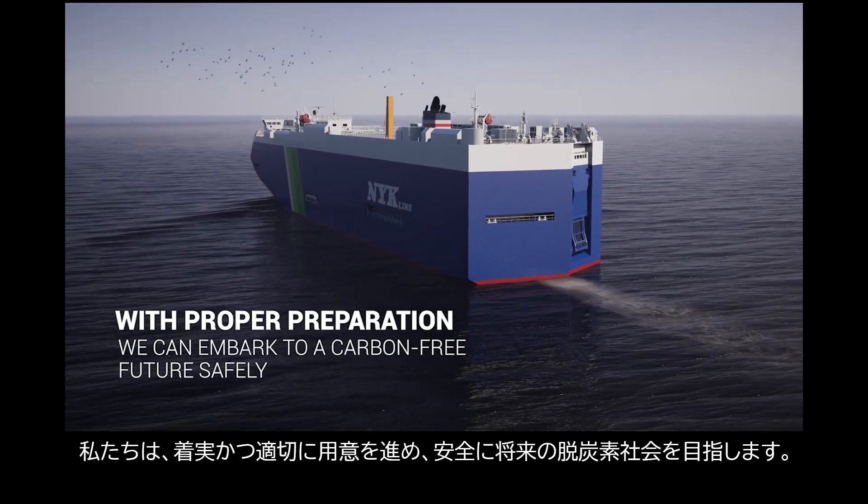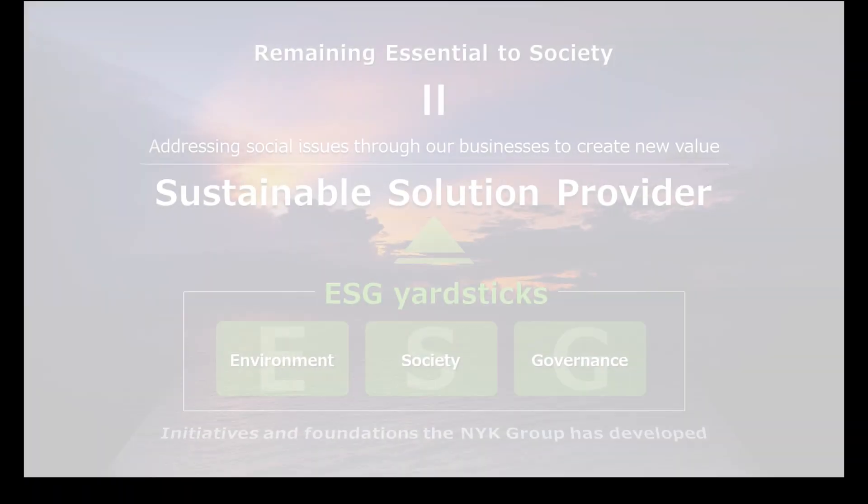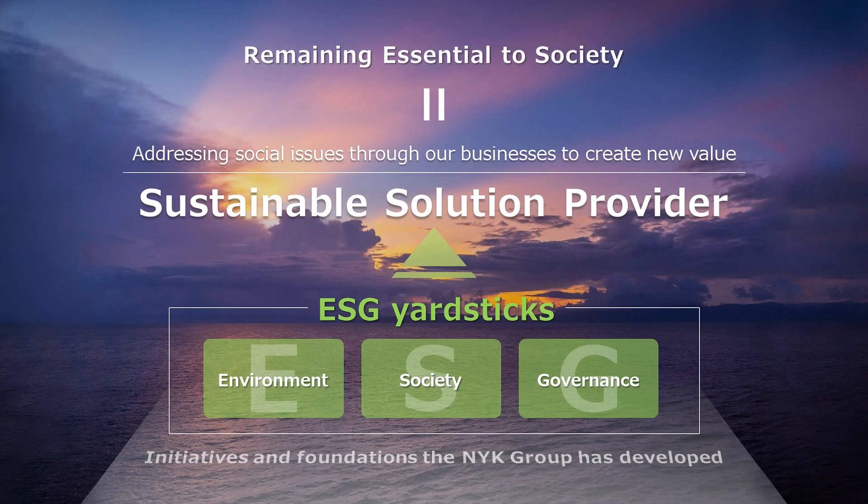With proper preparation, we can embark to a carbon-free future safely. For more information, please visit our website.